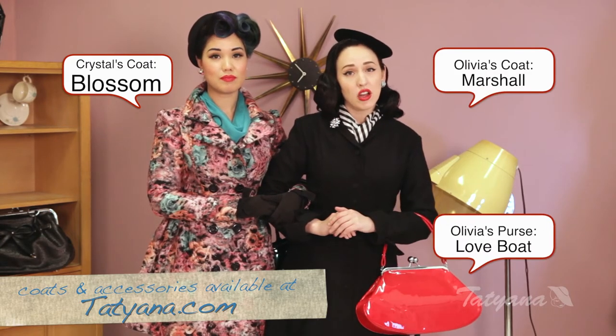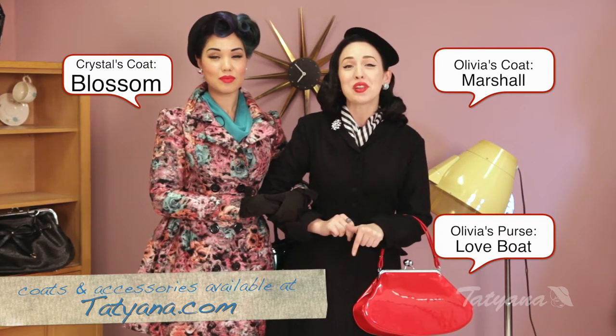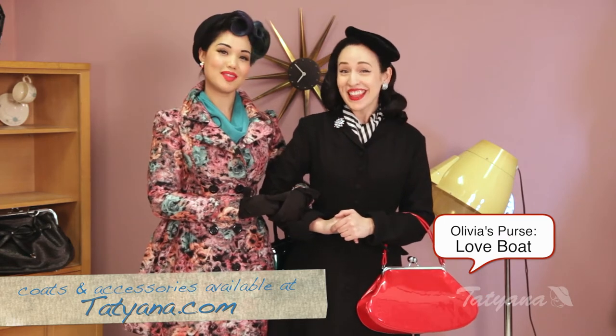Winter's coming — don't be left out in the cold. Get your Tatiana coat today before your friend gets the style that you want, at tatiana.com. Also, be sure to check us out on Facebook, Instagram, and Twitter. Comment below and let us know of any future videos you'd like to see made. Thank you.